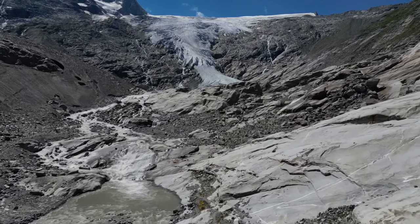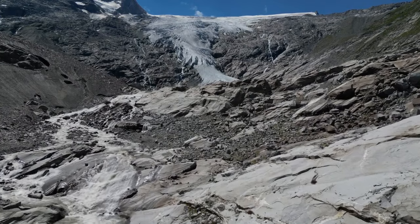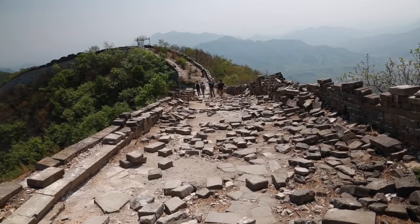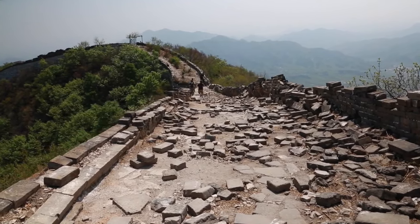The Great Wall, largely built using the rammed-earth method, faces a constant battle against erosion. The freeze-thaw cycles of northern China can cause the compacted material to crumble, much like how potholes form on asphalt roads.